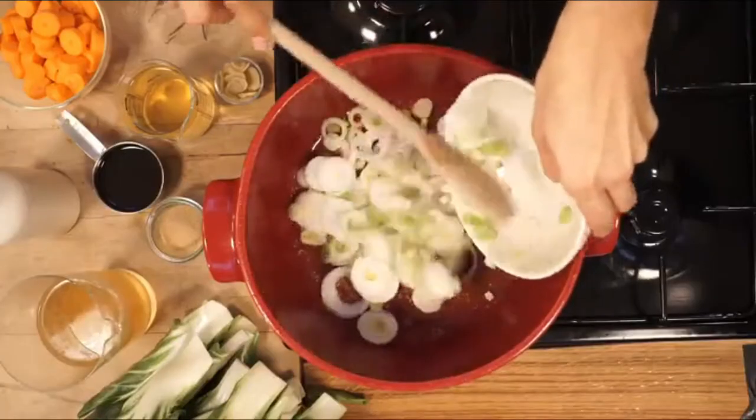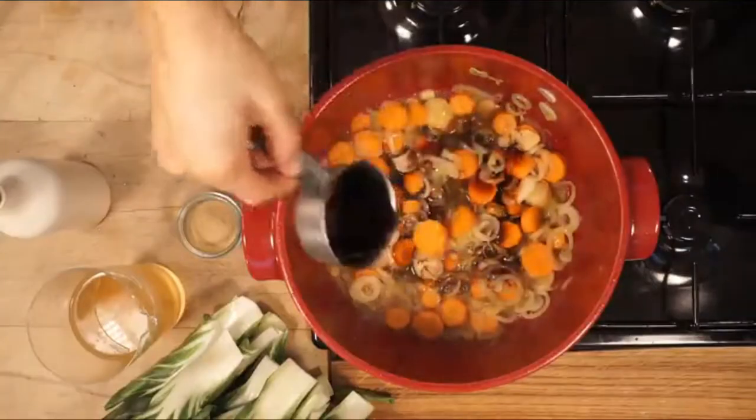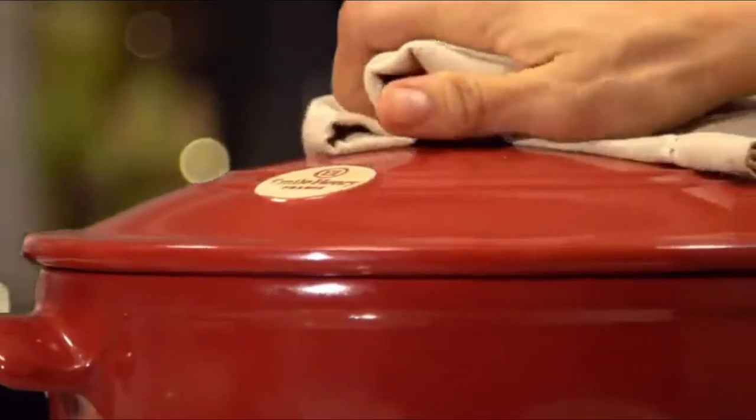The reduced weight was appreciated when storing the pot as well as when maneuvering during use, and it made clean up a breeze. The Emile Henry Dutch Oven also produced stew that had great flavor with meat that was tender while holding its shape.